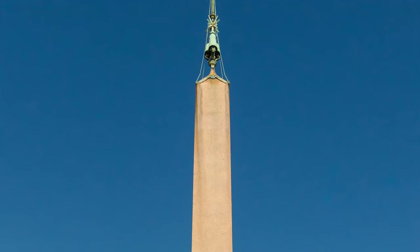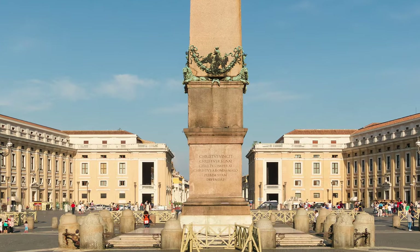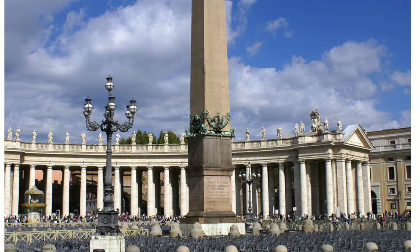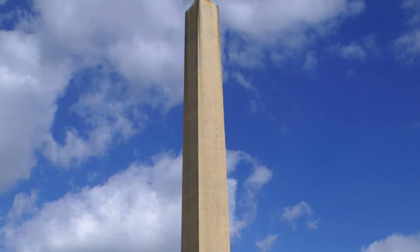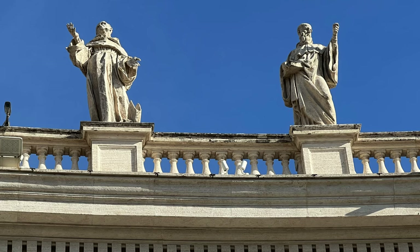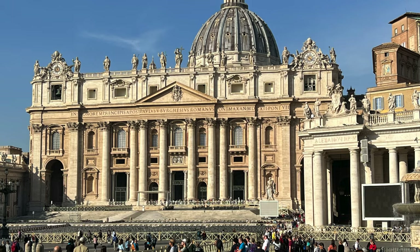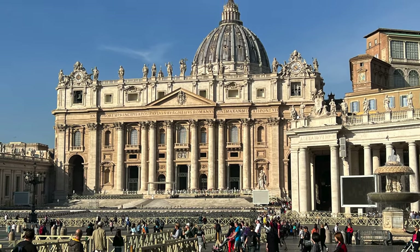The centerpiece of St. Peter's Square is the Vatican Obelisk. The Emperor Caligula had the obelisk brought from Egypt to Rome around the year 40 AD. The obelisk was moved to its current location in the year 1586. Construction of the present basilica began in April of 1506 and was completed in November of 1626.